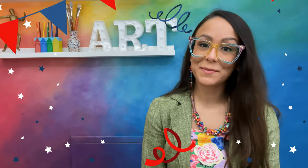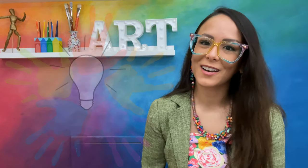Hola Artistas, this is Ms. Paulis, y bienvenidos! Did you know that the world needs innovative thinkers? Being innovative means to introduce something new or different, and artists often use innovative ideas in their work. En nuestra última clase, we talked about the importance of using our imaginations and creativity. Hoy, we will begin drawing an innovative creature and habitat. Vámonos! Let's learn more!